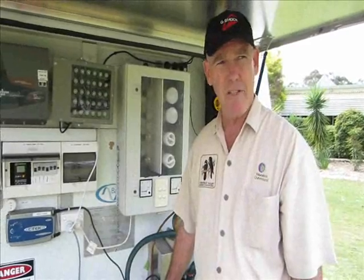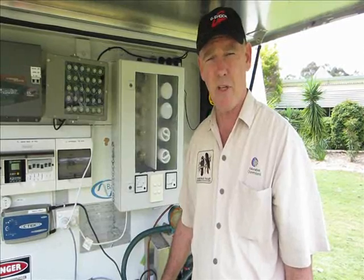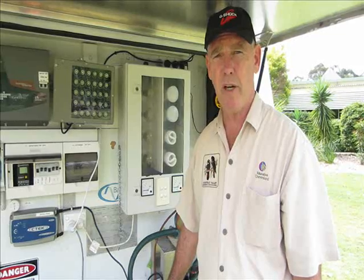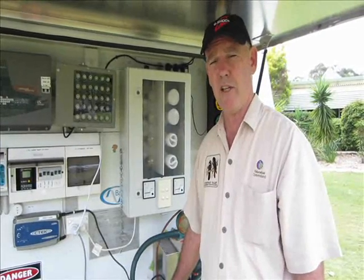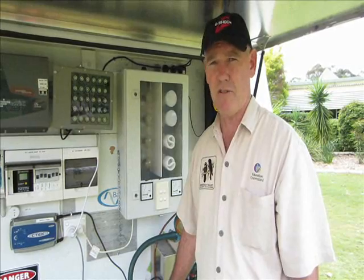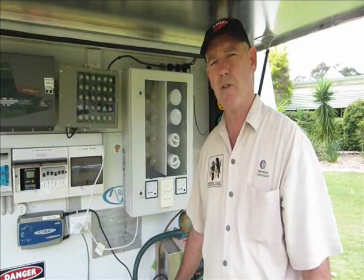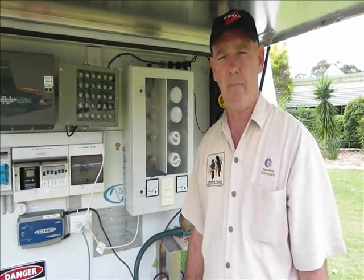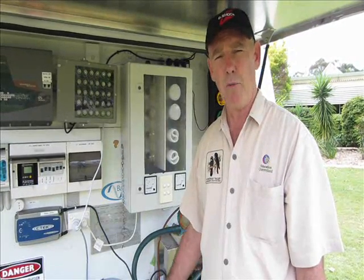Energy education fits very tightly into the national curriculum. It fits within Year 6 with the topic called 'Power Up' and also fits very well within the Year 9 curriculum. Energy in general is a very important topic for students because it relates to what they use in their home. It enables them to reduce their electricity bills, and more importantly on a global scale, it teaches them the importance of changing to renewable energy so that we don't continue to produce greenhouse gases and contaminate the atmosphere.